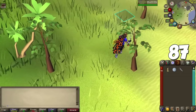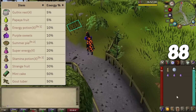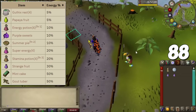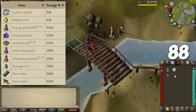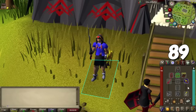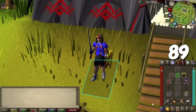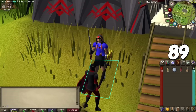Stamina potions are a staple for keeping your run energy up, but there are more alternatives — like the strange fruit you can steal from fruit stalls. The Ring of Endurance can be charged with stamina potions, but the buff only works when drinking those potions; using the agility cape benefit while wearing the ring won't extend your stamina boost. Apparently, clicking the run energy orb next to the map at a specific interval makes your run energy last longer, though it's pretty tedious.